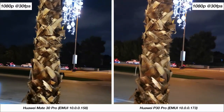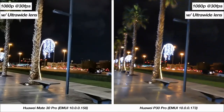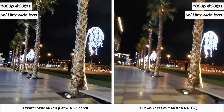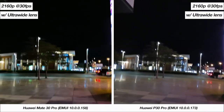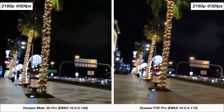Nighttime video between both phones at 1080p is pretty similar, but the ultra-wide angle camera at night has noticeably more detail from the Mate 30 Pro, which is an improvement. 4K video is again pretty much identical, but when using the ultra-wide angle lens for 4K the Mate 30 Pro has the clear advantage. You can also record 4K 60fps at night and the Mate 30 Pro is doing the better job in this case.